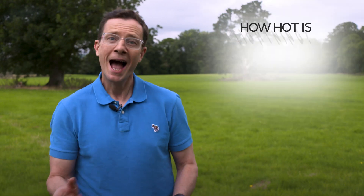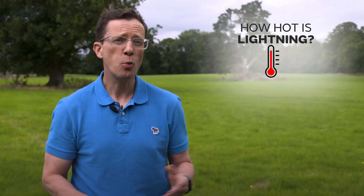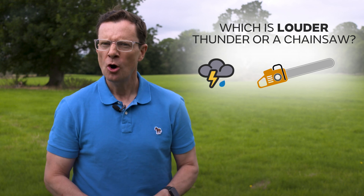What makes a thunderstorm? How hot is lightning, and which is louder — thunder or a chainsaw? Thunderstorms in the UK can occur at any time of year, but the most severe usually occur in the summer months, and particularly after a couple of days of hot, humid and sunny weather.